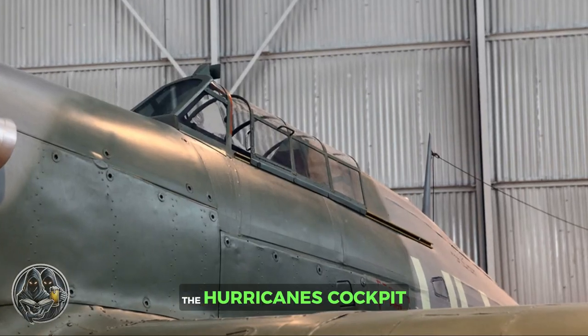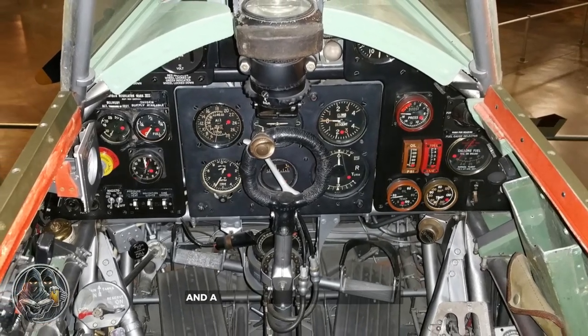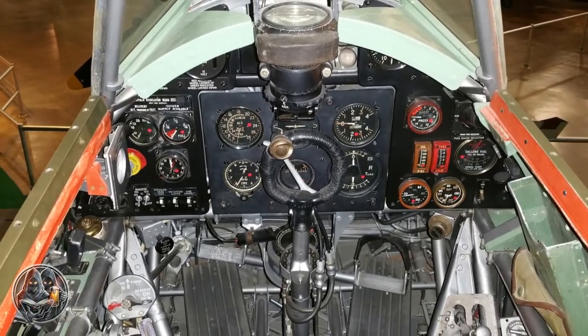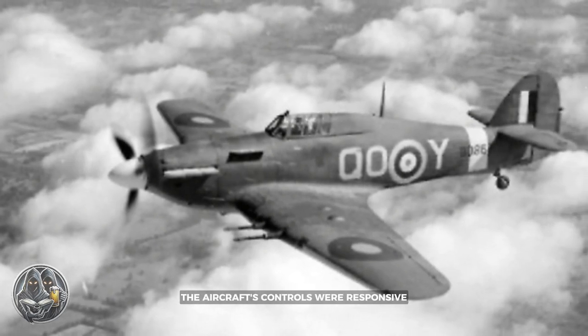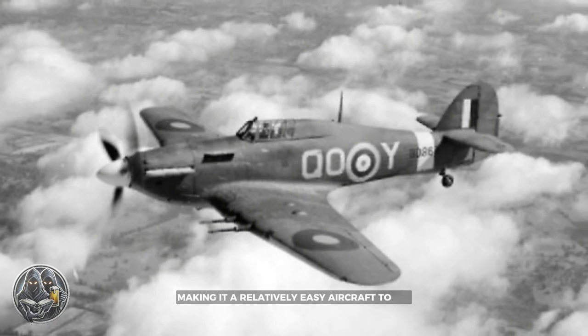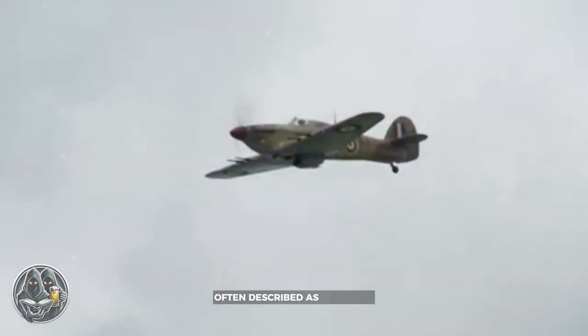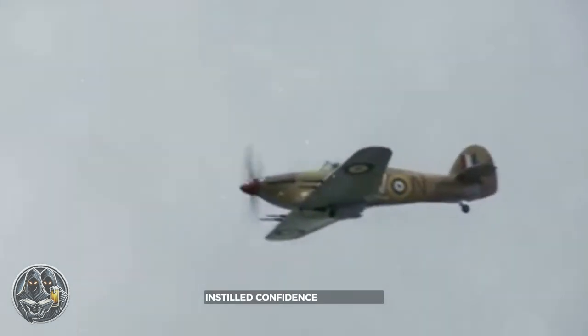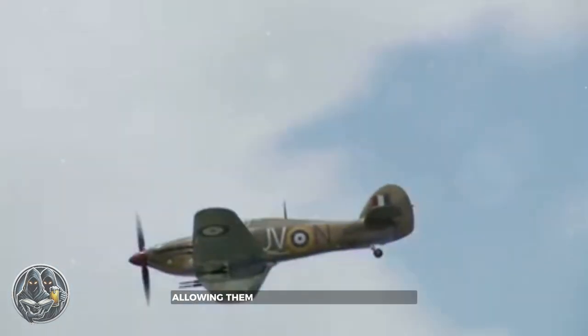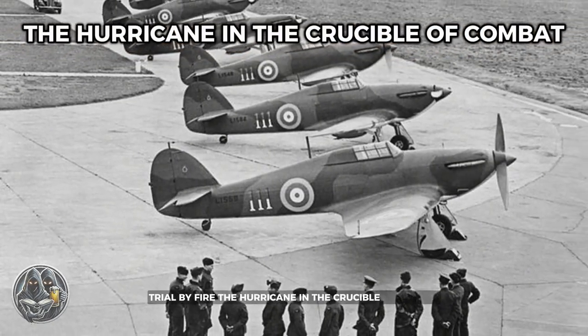The Hurricane's cockpit, though spartan by modern standards, provided the pilot with good visibility and a well-arranged instrument panel. The aircraft's controls were responsive and well-harmonized, making it a relatively easy aircraft to fly. The Hurricane's handling characteristics, often described as forgiving, instilled confidence in its pilots, allowing them to focus on the task at hand.